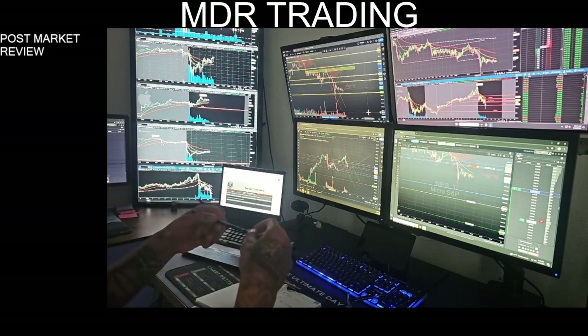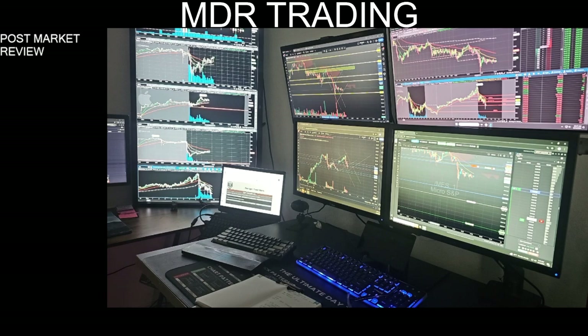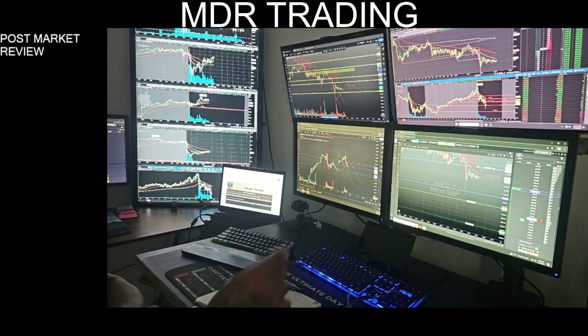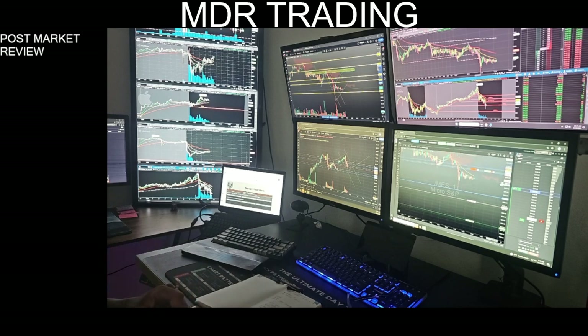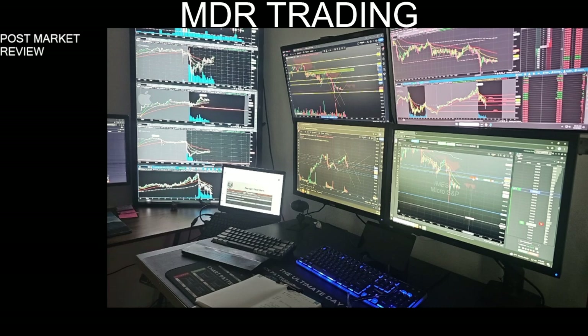I'm up $638 on the day across seven accounts. I'm going to go ahead and lock myself out so I don't continue to over-trade. After this point is usually when I have problems — I start to over-trade. I've found that if I leave one small runner and just let it go to break-even, it keeps me from over-trading.